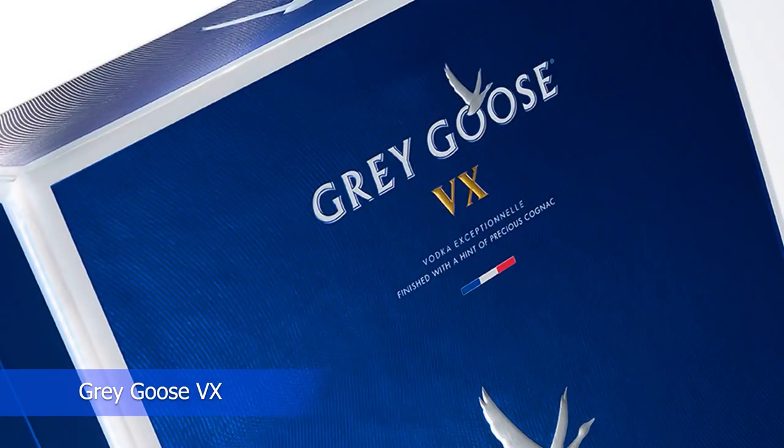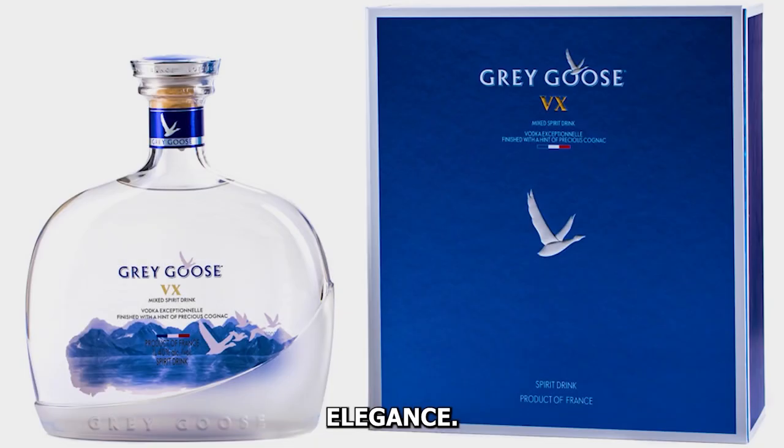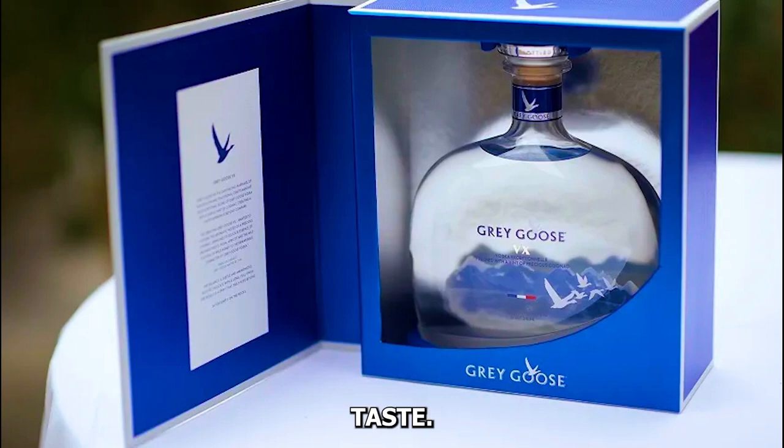Number three: Grey Goose VX. Grey Goose VX is a harmonious blend of vodka and cognac, creating a spirit that exudes elegance. The freeze filtration process contributes to its silky texture, and the sleek bottle design with metallic detailing makes it a statement of refined taste.